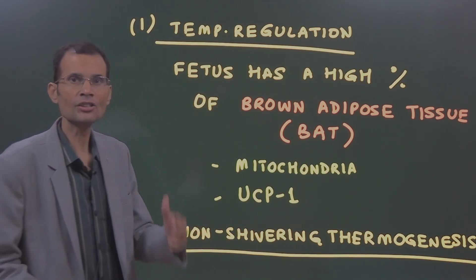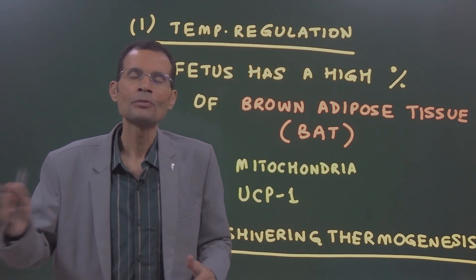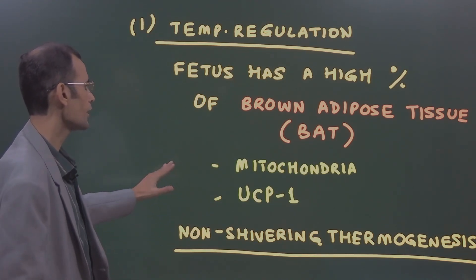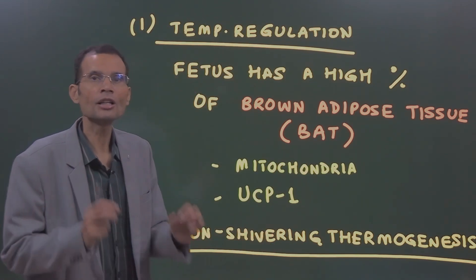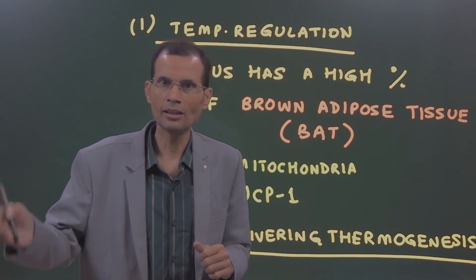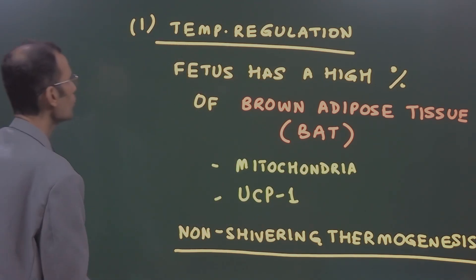The percentage of brown adipose tissue is higher in newborn babies compared to adults. Adults have only about 10% of fat as brown adipose tissue — mostly it is yellow — located in the nape of the neck and near the shoulder. But in infants, there is a high percentage, so they can generate heat to a much greater extent. This is called non-shivering thermogenesis, as opposed to shivering thermogenesis in adults, which occurs through muscle contraction.